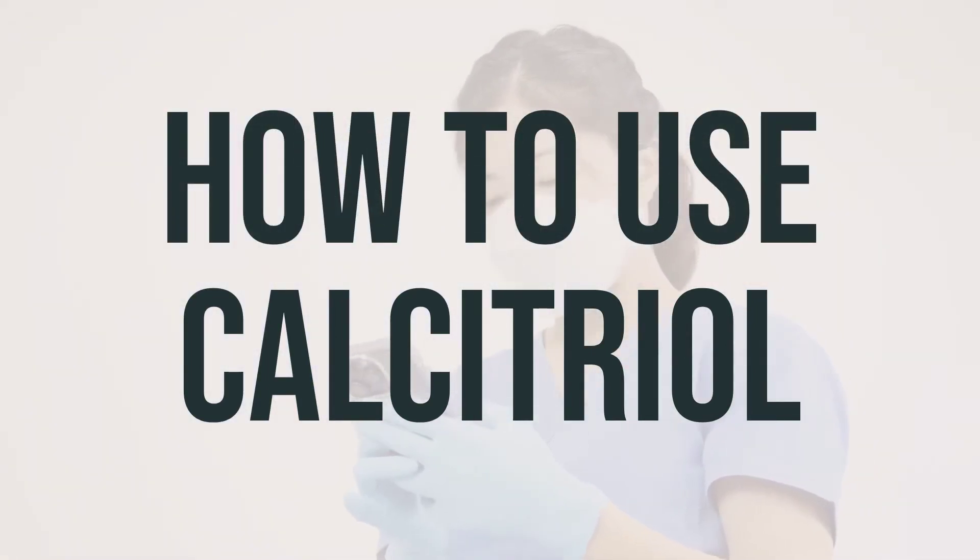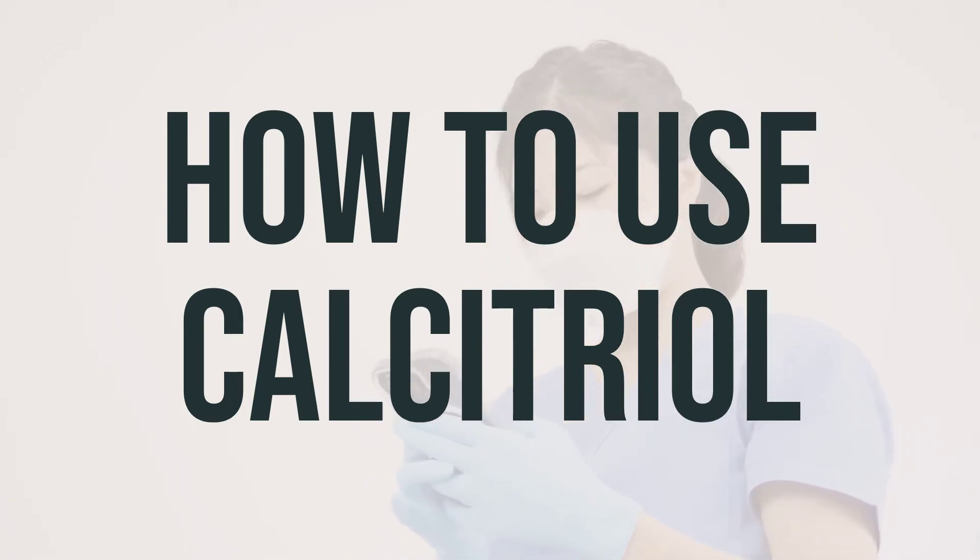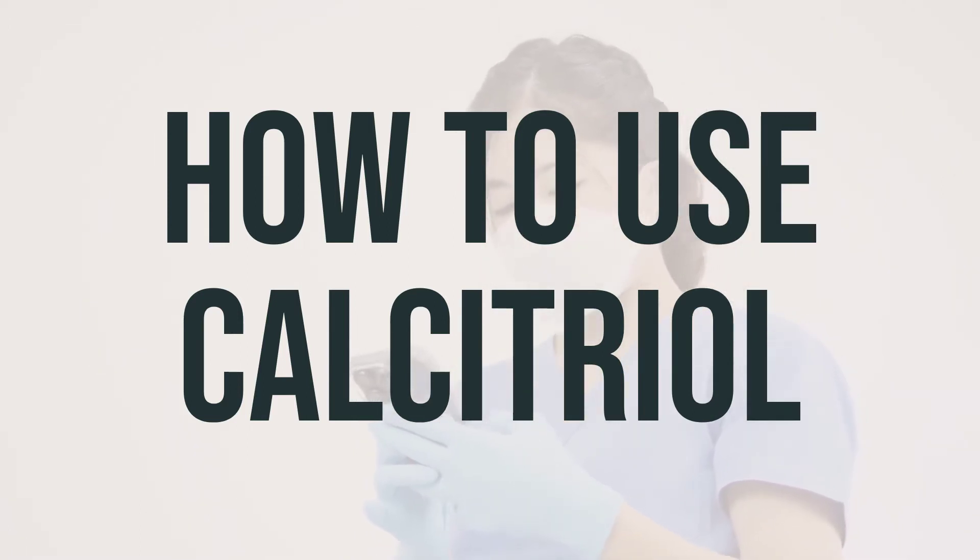Now let's talk about how to take calcitriol. Your doctor will usually recommend taking it once a day, either with or without food. If you're using the liquid form, make sure to measure your dose with a special measuring spoon or device, not a regular household spoon.